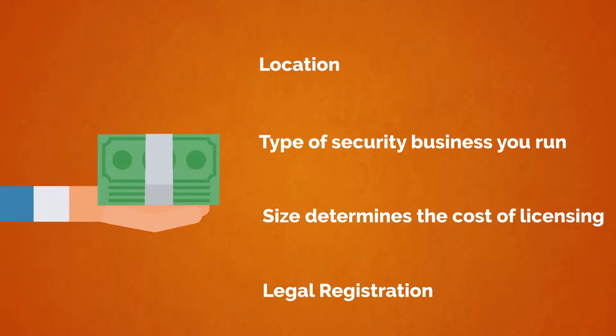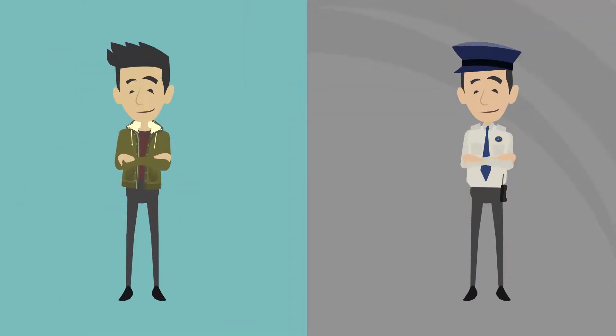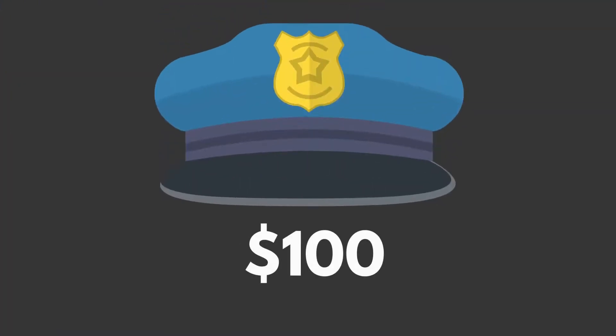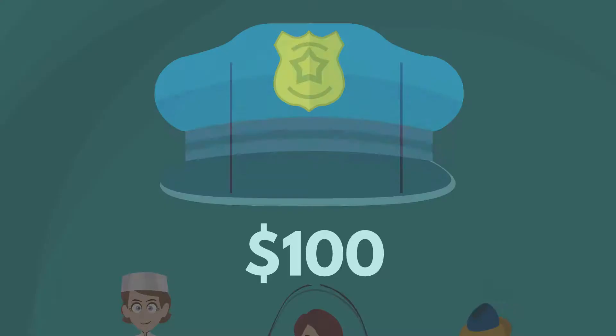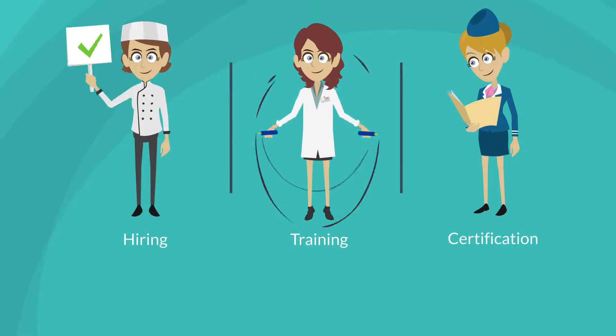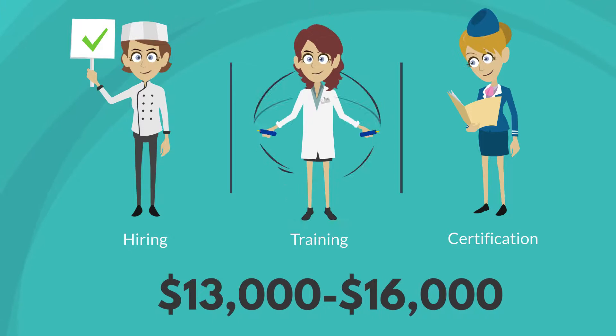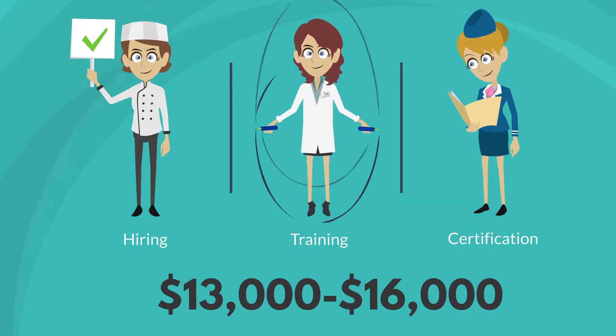The location, type of security business you run, and size determines the cost of licensing and legal registration. The cost of acquiring basic equipment and uniforms also varies based on the experience of owners and intended plans to use armed or unarmed guards. Typically, uniforms cost about $100 per guard or officer. Furthermore, hiring, training, and certification usually cost about $13,000 to $16,000 at the start of their career.